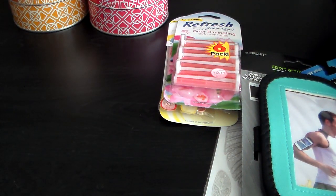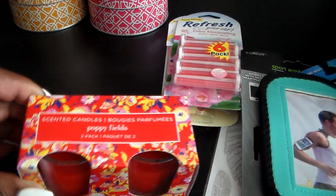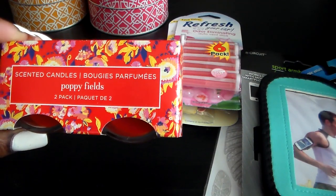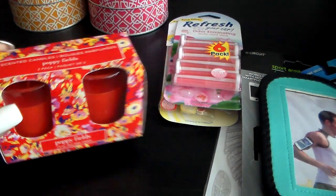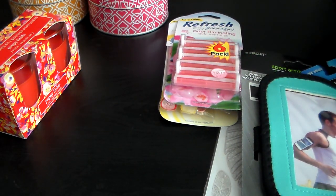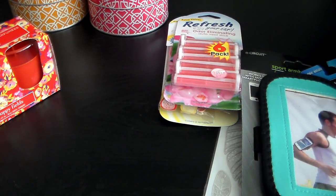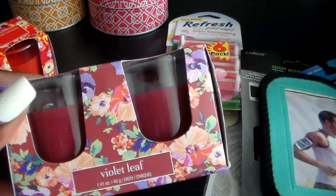Then I found these Poppy Field candles — comes with two. And then this one is Violet Leaf. I'll let you guys know about all these candles once I try them.